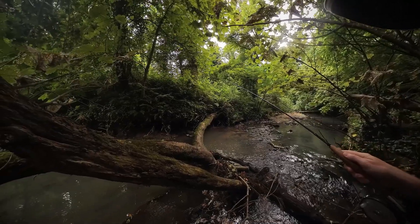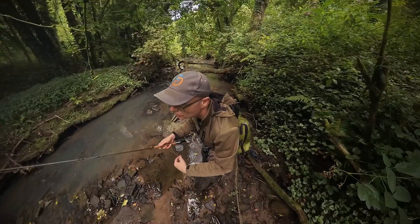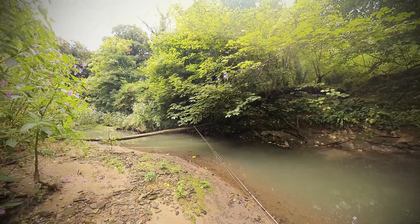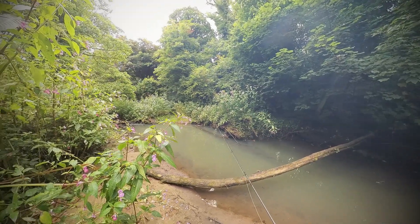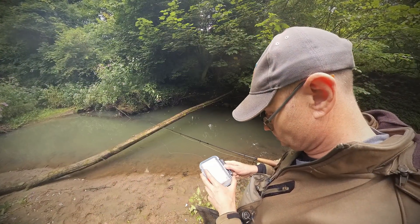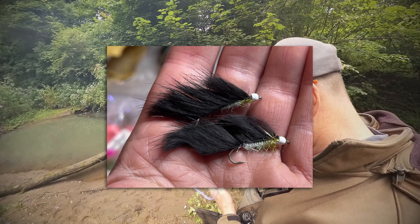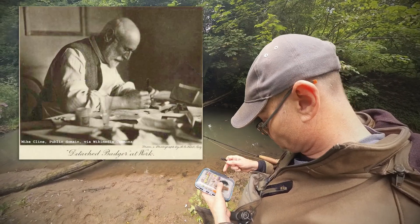Some great trout habitat here, even if the water is looking worryingly milky from likely construction drainage. After a while longer casting under and over woody habitat, there are few signs of surface feeding. It's time for a radical switch up — in the form of a bait fish pattern, which no doubt would have driven our friend Halford to distraction.